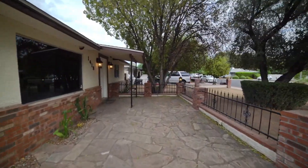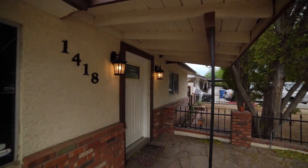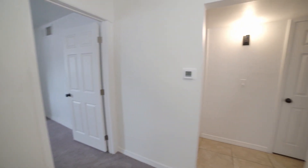This home is located directly across the street from Hudson Park with expansive grounds that offer a playground, volleyball, and basketball courts. The home has great curb appeal and features 1,962 square feet of easy living space.